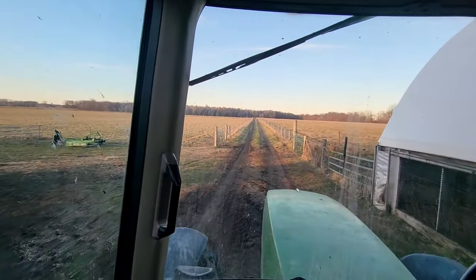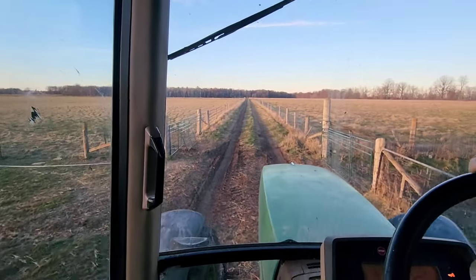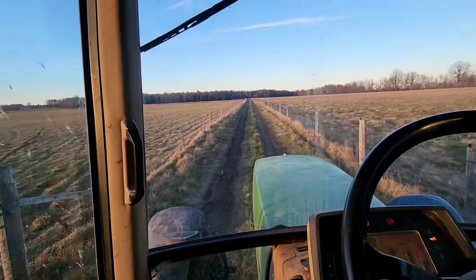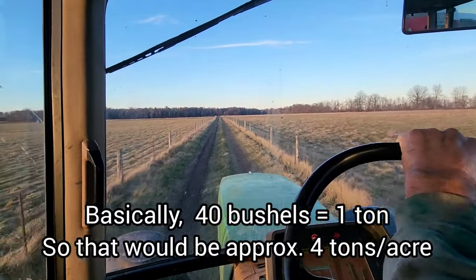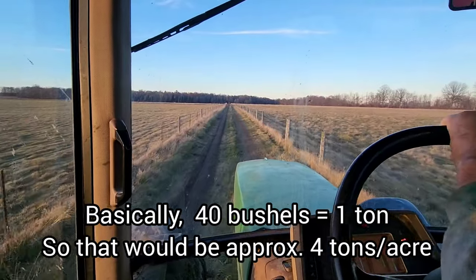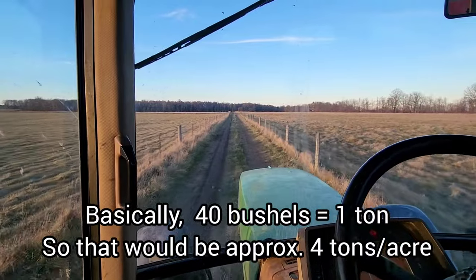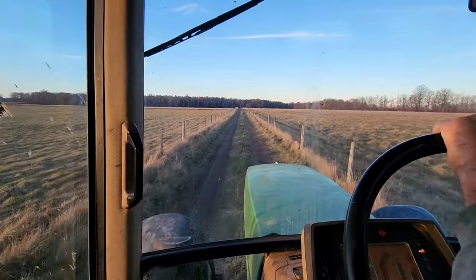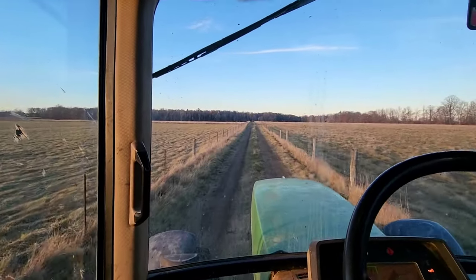I don't know how much bushels are converted into tons. I thought he said there were a few places hitting 200 bushels an acre. Because we always do it by tons, I don't have any idea about bushels. So that's 15 acres — and normally I would get 4 tons an acre, so 4 times 15 is 60 tons of grain. I'd be real happy with that.